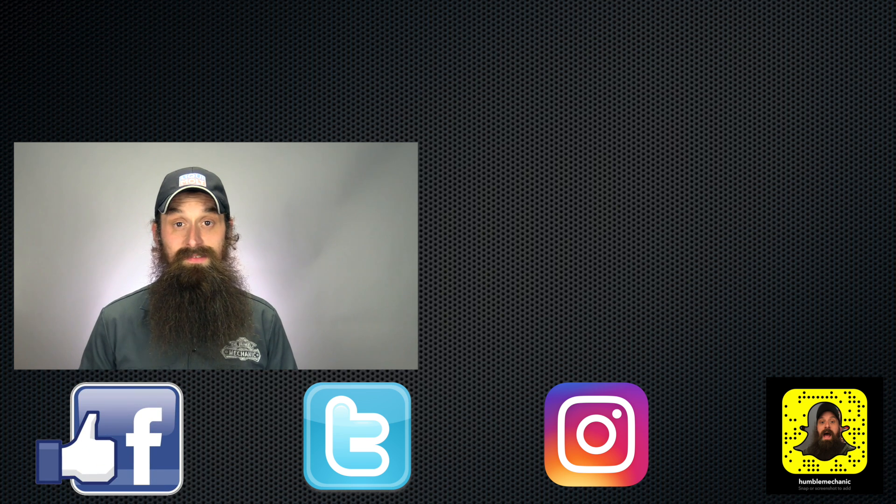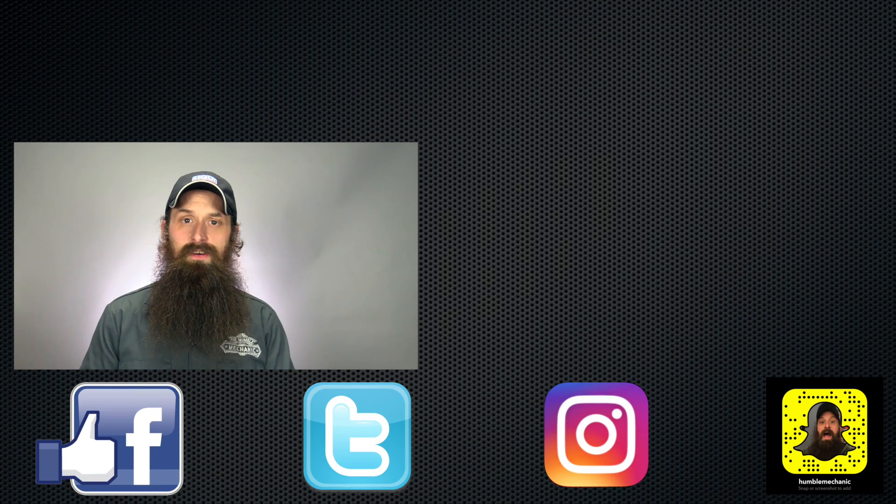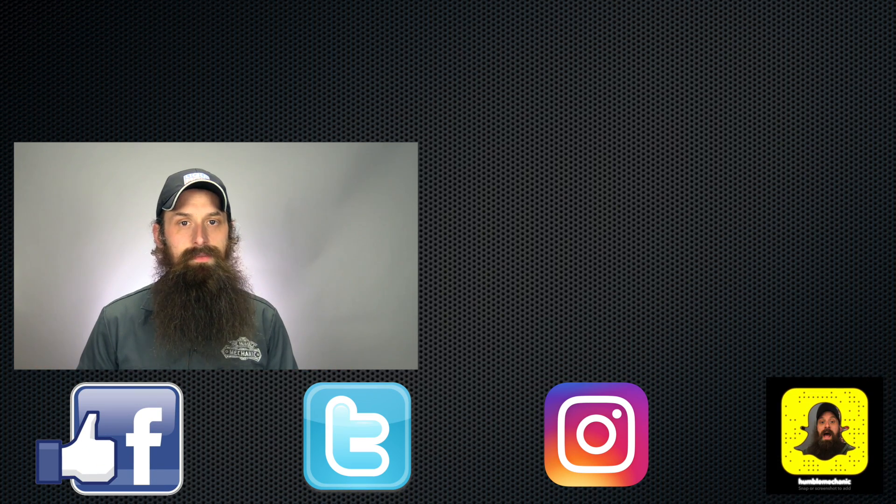Also, don't forget Wookiees in the Woods — hope to see you guys there. All right guys, that's it. Thanks for watching, and I'll see you next time.